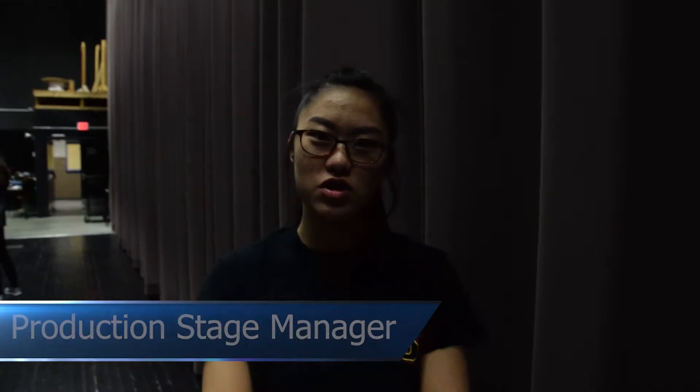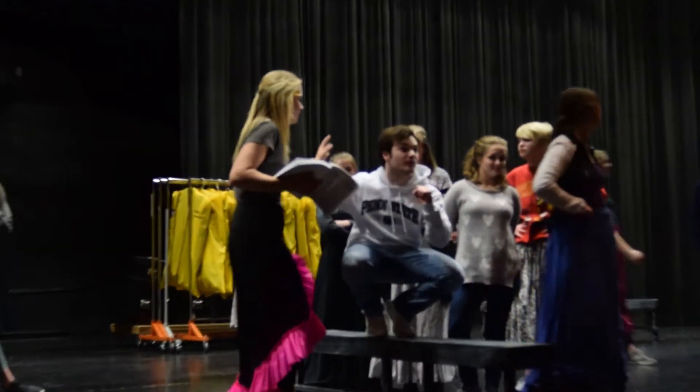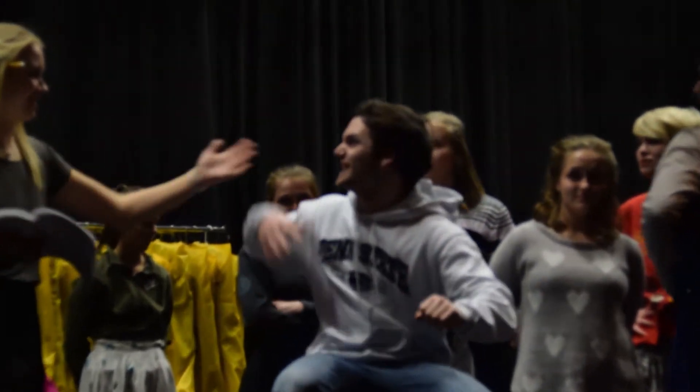Hello, I'm Gai Young, and I'm the production stage manager of the show. So every rehearsal, I do a rehearsal report, take attendance, and do any duties that the director needs.